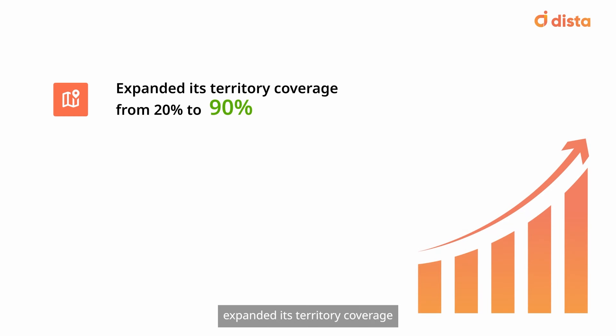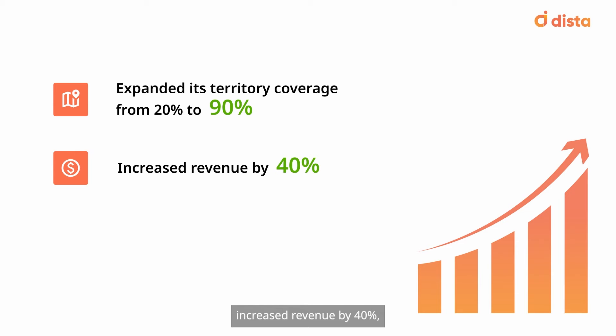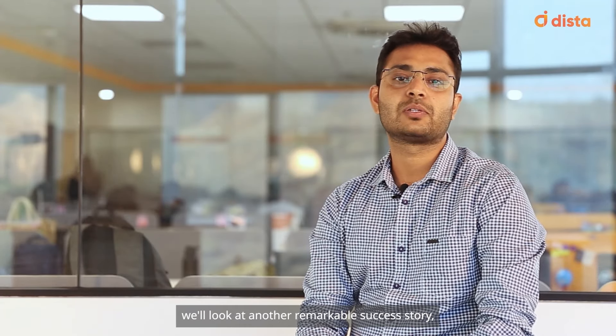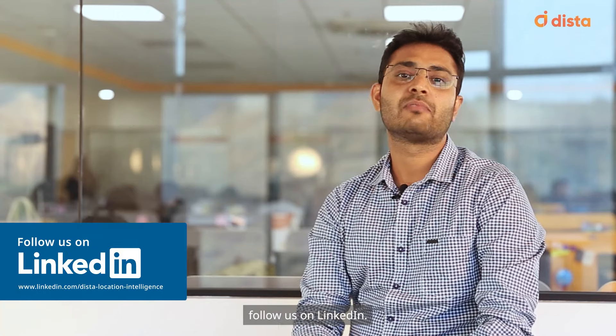The company expanded its territory coverage from 20% to 90%, increased revenue by 40%, and increased face time from less than 10% to over 50%. In the next episode of Dista Customer Spotlight, we will look at another remarkable success story. So for more updates, follow us on LinkedIn.